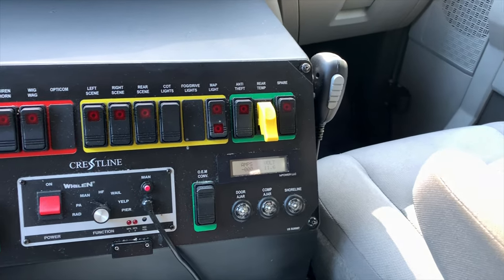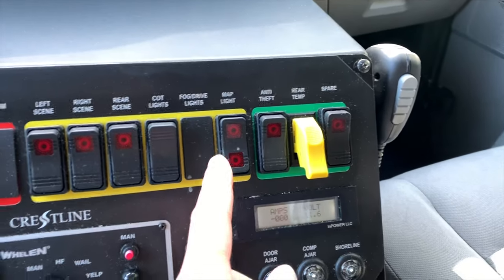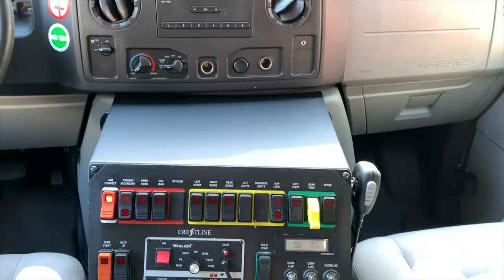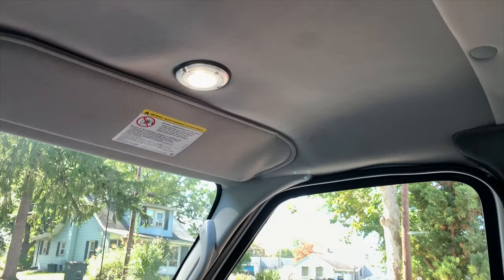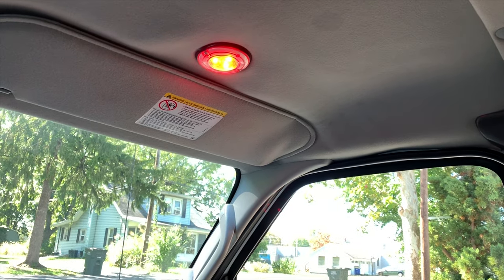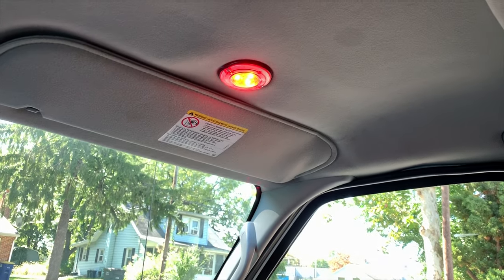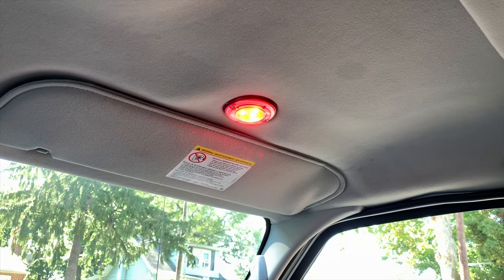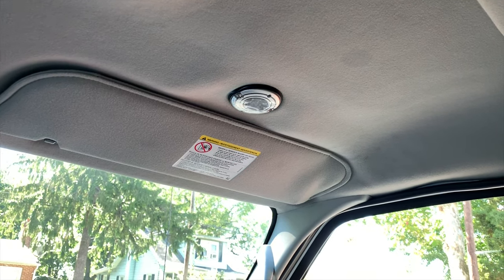This ambulance has so many cool little features. Check this out — it's got a little map light built into the center switch panel. If I turn this on there's a little light up here that's either white, or if I turn it the other way it's red — perfect for nighttime when you're driving and your partner needs to do a chart or see something on a laptop. You can turn it red so the driver can still drive without having a glare in the windshield. I love that.